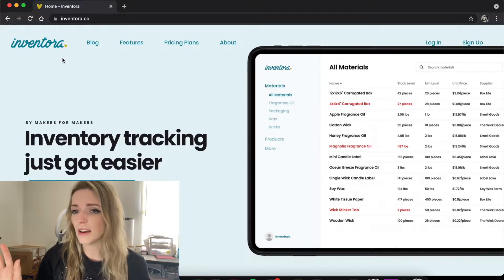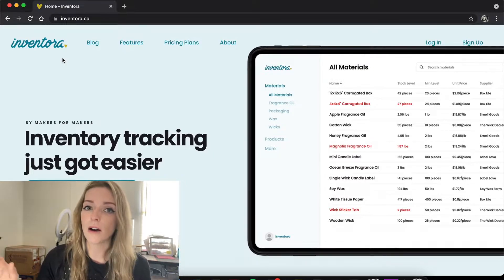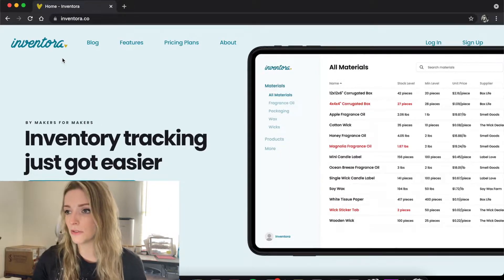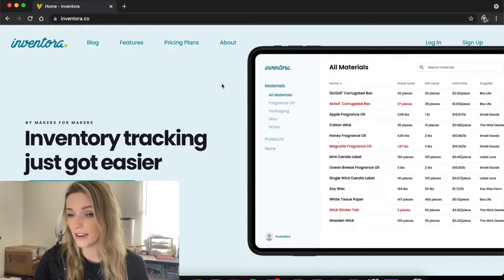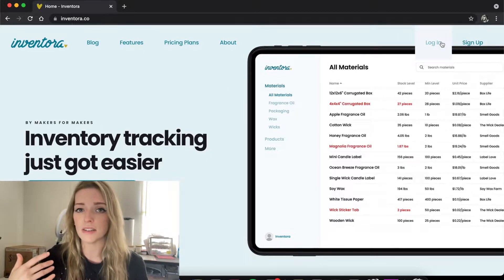I've pretty much been using it since it was available to the public, and she's made a lot of updates and added a whole bunch of features — it's really cool. I'm going to walk you through how to do everything, but it's really simple and easy. I'm going to link their Instagram down below because you can go on there and actually just talk to Diana if you have any questions. She's super sweet, very responsive, and has answered every single question I've ever asked her.